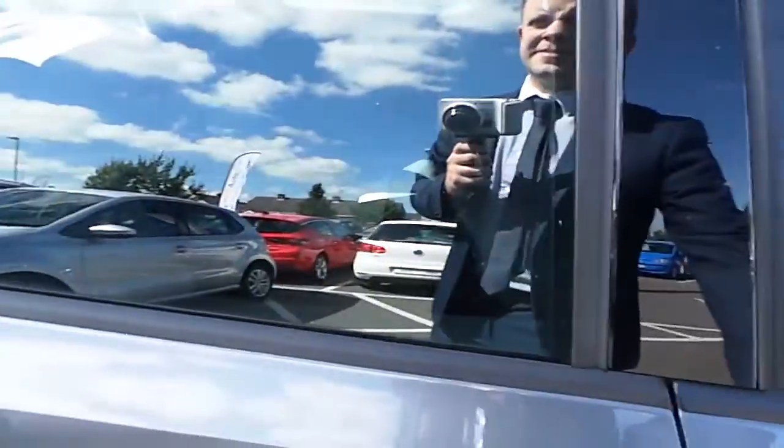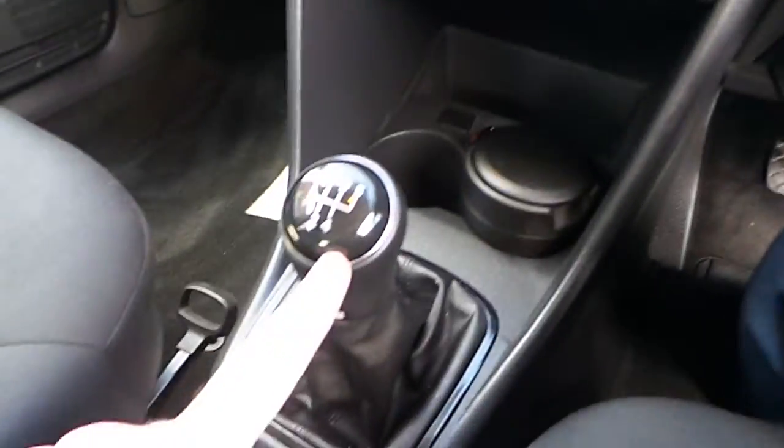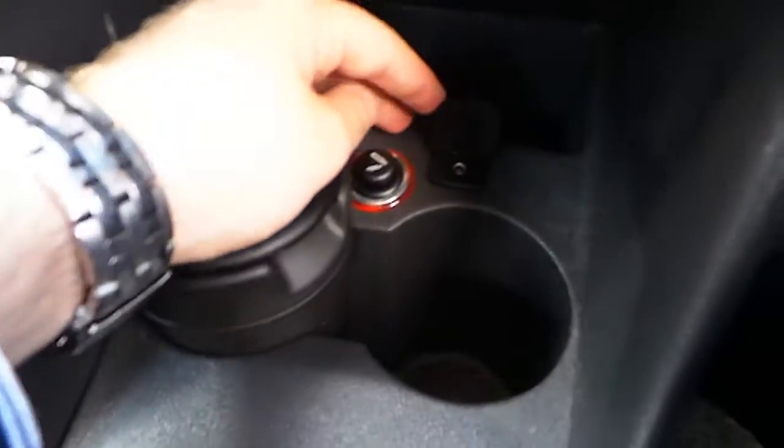Now we'll show you the front. As you can see, you've got front electric windows, central locking, and heated electric mirrors. It's a 5-speed. You've also got a little radio and media system here so you can plug in an aux cable — plug in your aux to play your iPod or iPhone through it.